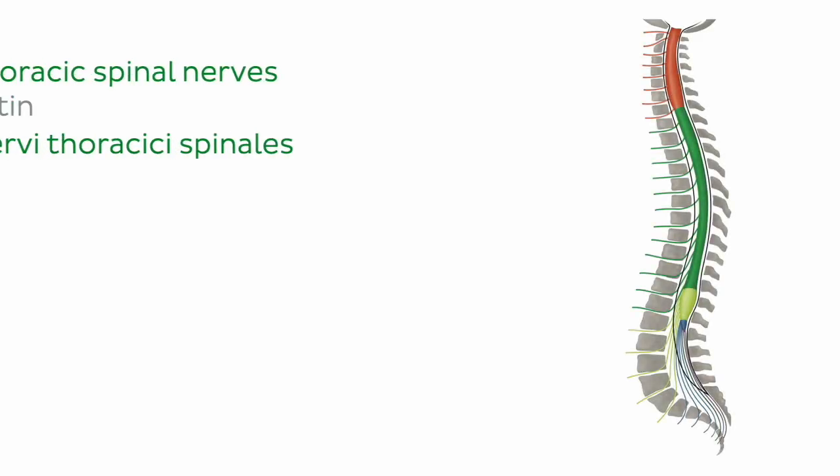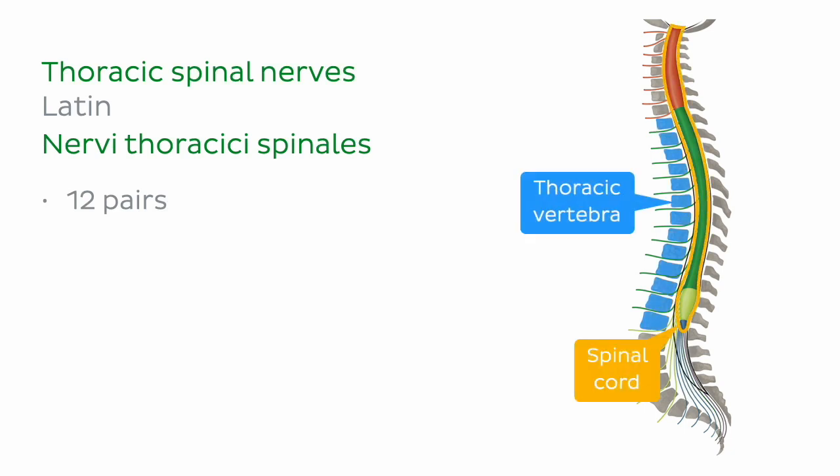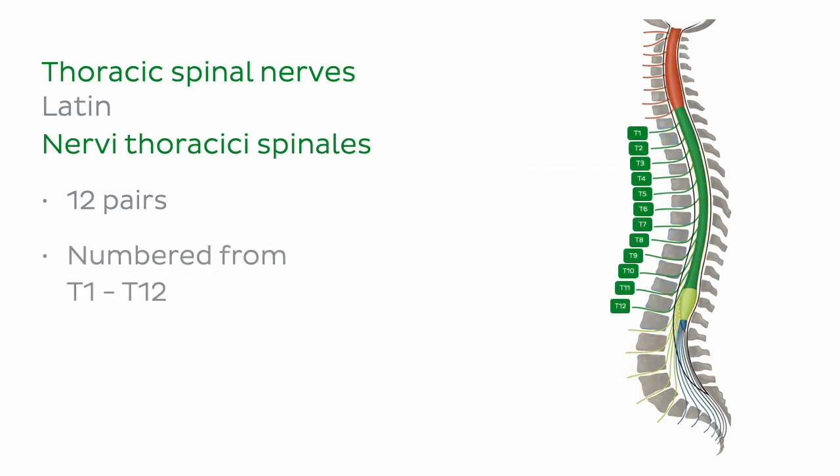Let's begin with the first group of nerves: the thoracic spinal nerves and their branches. There are 12 pairs of thoracic spinal nerves. These nerves originate directly from the thoracic spinal cord and emerge between each thoracic vertebra. They are numbered from T1 to T12 according to each thoracic vertebral level. The thoracic spinal nerves are mixed nerves, meaning that they carry both motor and sensory innervation.